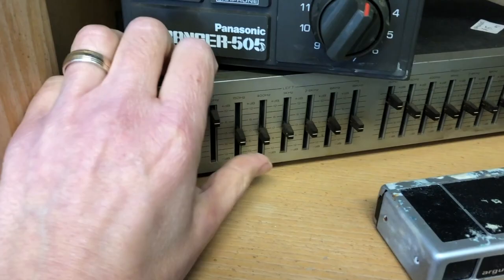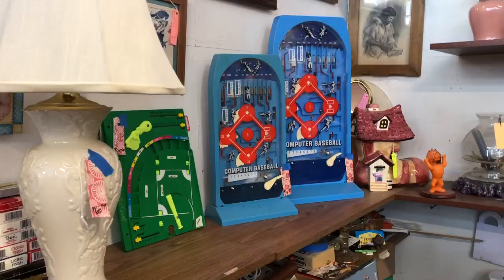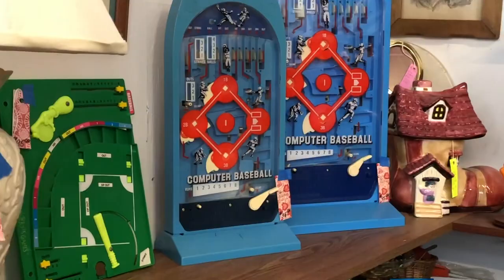There's one of these Equalizer things — I don't know how to use it. And Computer Baseball. These are cool — they're actually pinball games with nothing to do with the computer. But super cool. $40, $35. I had to pass.